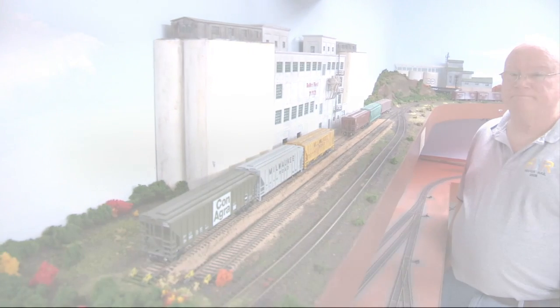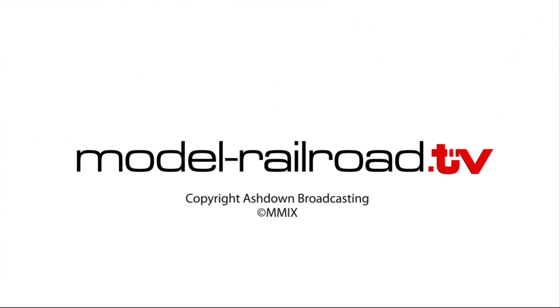Thanks for watching. For more great videos, check out Model Railroad TV.